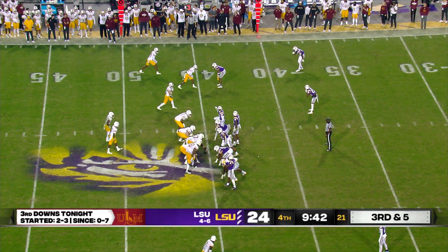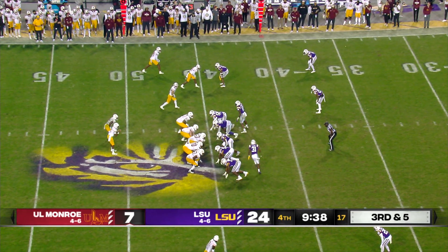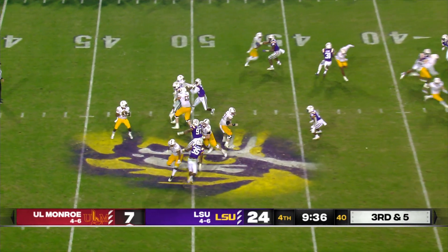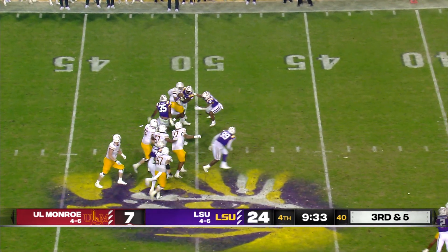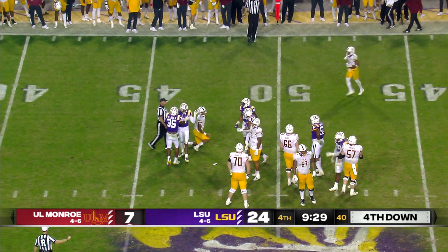One lone receiver to the nearside, and Zach Jackson. Rogers with a single back and a wing to his left, takes the shotgun snap, stands in the pocket, now flushed out to his left, and he's grabbed and brought down back at the LSU 49-yard line.